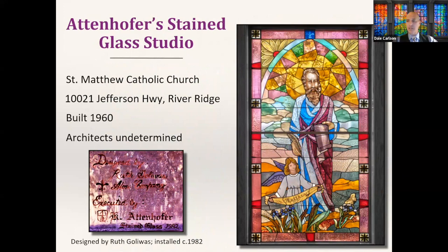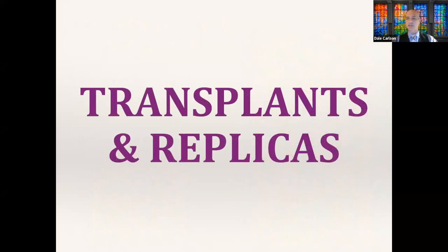Another interesting installation fabricated by Attenhofer's was in fact designed by a different designer — a rare case where the designer and fabricator are not the same company. The designer is a New Orleanian named Ruth Golly, working in conjunction with the Alon company. The designs she created were executed in Attenhofer's studios around 1982 and installed at a church in River Ridge. We're going to transition now to transplants and replicas, where Attenhofer's expertise is really super impressive.